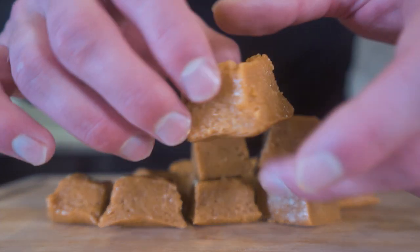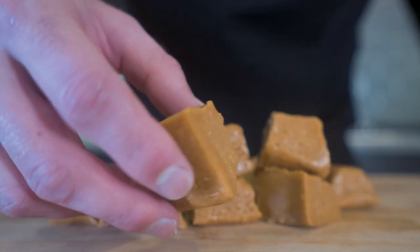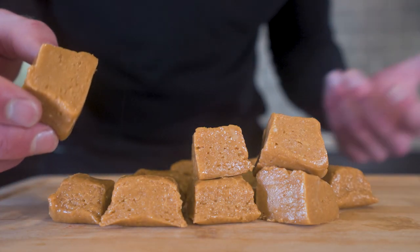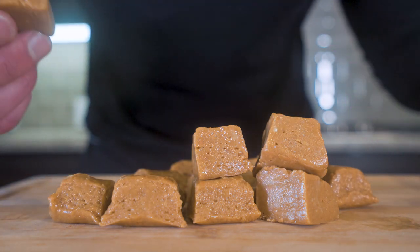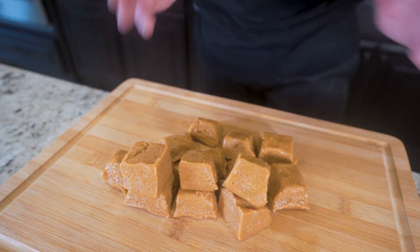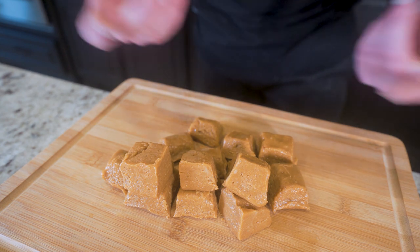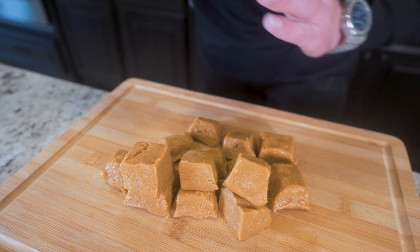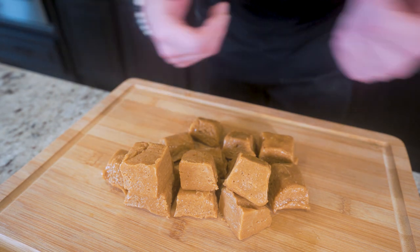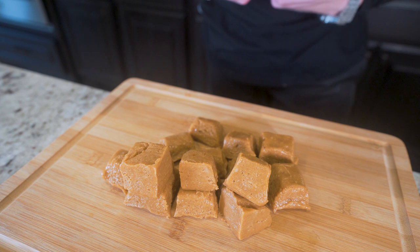After you cut it up and get it nice and square looking — I mean, that looks like fudge to me. The difference is that we're actually getting protein here. We're not getting all that sugar, not getting all that fat. We can make our food work for us instead of against us. You end up with quite a bit of fudge here. If you're eating it right away, go to town. But if you want to save half for later, toss it in a Tupperware container and throw it in the freezer. These are best from frozen, in my opinion.